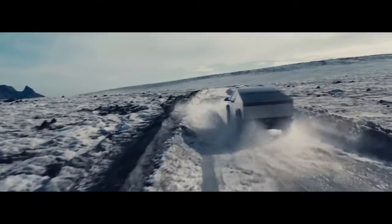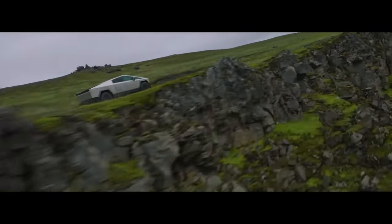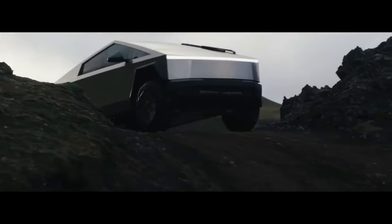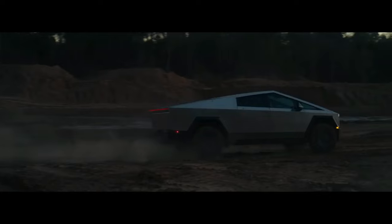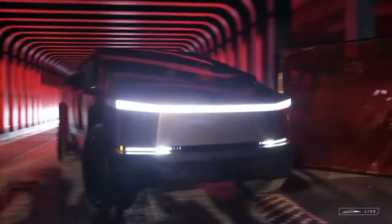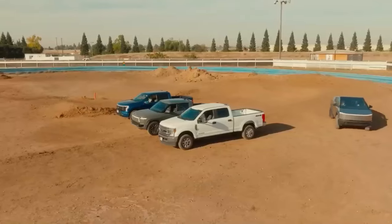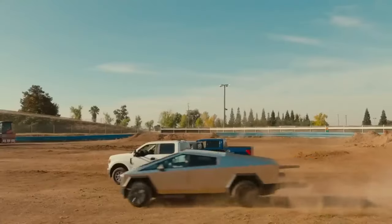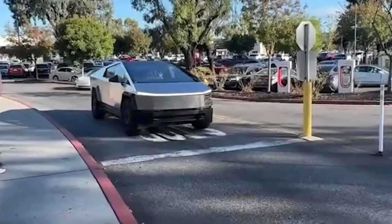The Cyber Beast model offers a third motor, upping the power to 845 horsepower and 930 Nm of torque, slashing the 0–60 mph time to 2.6 seconds, with the same 5-ton towing capacity. A cheaper rear-wheel-drive version of the Cybertruck is set to be released in 2025, with Tesla saying it will do 0–60 mph in 6.5 seconds, suggesting it has around 450 horsepower.